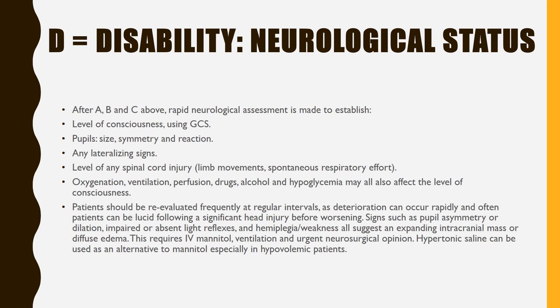D — Disability: neurological status. After A, B, and C, rapid neurological assessment is made to establish level of consciousness, pupil size, symmetry, reaction, any lateralizing signs, and level of spinal cord injury. Oxygen, ventilation, perfusion, drugs, alcohol, and hypoglycemia may all affect the level of consciousness. Patients should be re-evaluated frequently as deterioration can occur rapidly. Signs of pupil asymmetry, dilatation, or impaired light reflexes and weakness suggest an expanding intracranial mass or diffuse edema. This requires IV mannitol, ventilation, and urgent neurological opinion. Hypertonic saline can be used as an alternative to mannitol, especially in hypovolemic patients.